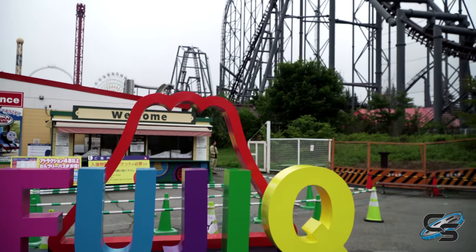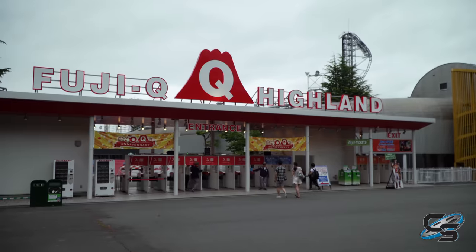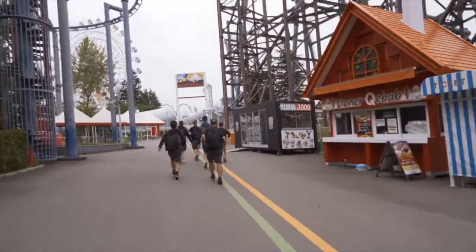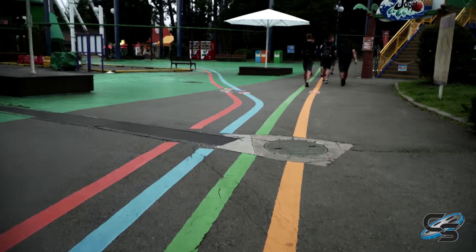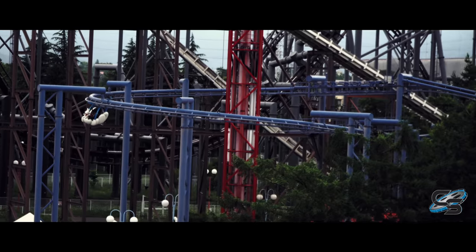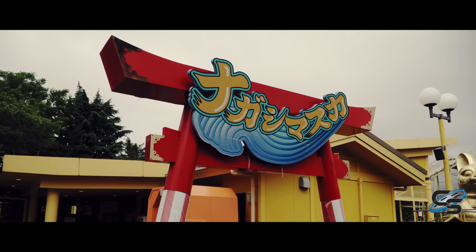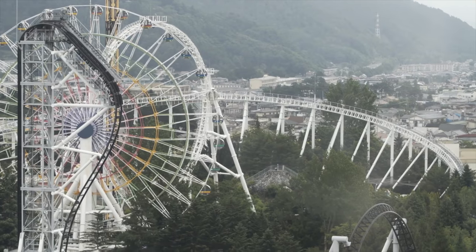There are two possible entrances: the main one and the back entrance near the train station. Walking from one side of the park to the other doesn't take long at all. Something cool is that on the main pathways there are color-coded lines on the ground — follow one and it leads you to a specific ride. Even though I didn't really use the system, you can see how it'd help someone who's lost. Despite the park being small, there are nooks and crannies where attractions are a bit hidden.